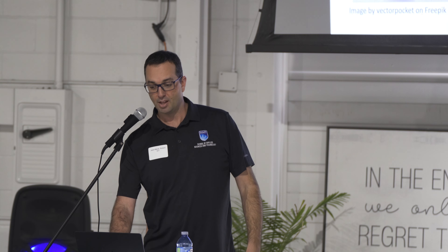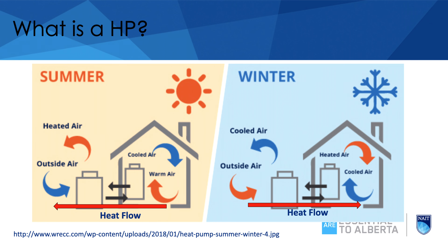Our air conditioner is the same thing — it takes the heat from inside the house and throws it outside, cooling our house. A heat pump just has a valve in there that swaps the orientation. The air conditioner you have has an outdoor unit that interacts with the outside. We flip the reversing valve, it swaps those two coils, and the inside coil becomes warm so we're able to move the heat from the outside to the inside in the winter.